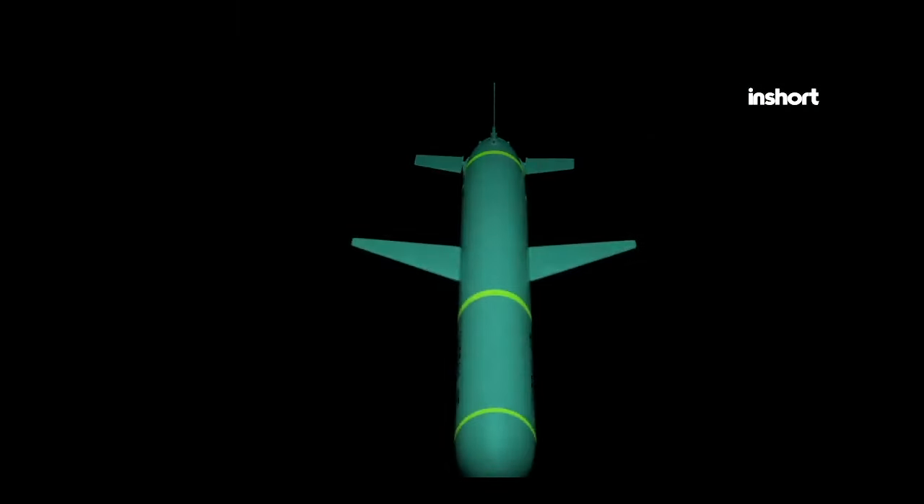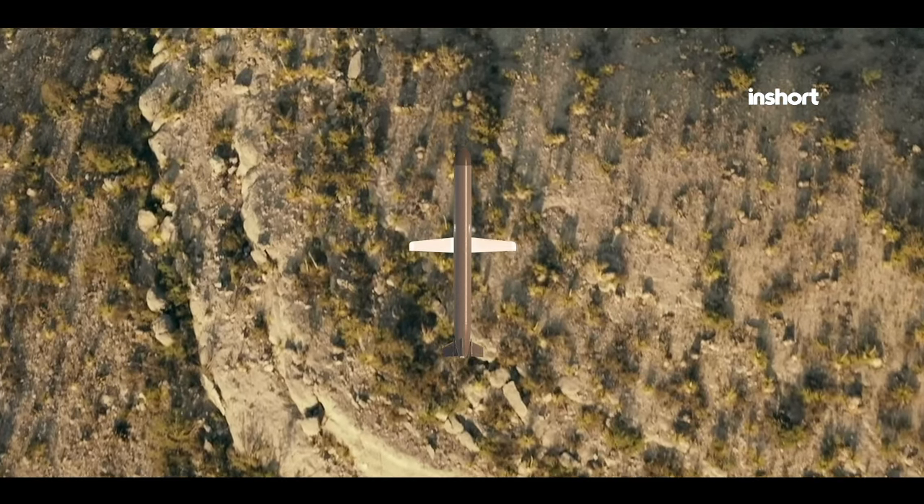Already deployed on several naval vessels within the Pakistan Navy, the Harba is set to play a pivotal role in safeguarding Pakistan's maritime interests and maintaining regional security.